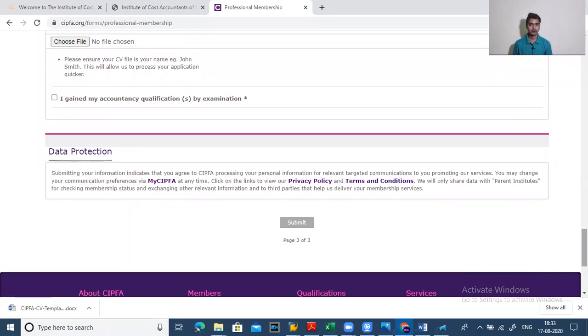After uploading, they will send you a confirmation email that you have applied for CIPFA membership. Within two to three days, they will reply to confirm whether you are eligible or not. If you have fewer years of experience, you will be eligible for affiliate membership. If you have more than five years of experience, the email will state that you are eligible for full membership of CIPFA. You will then send your confirmation and they will process your application.